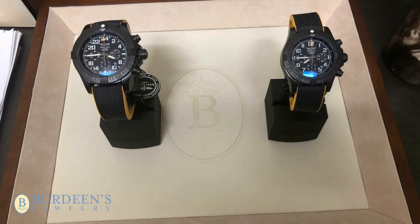As you can see, the Avenger Hurricane 24-hour — really, every time you see it — everything is moving exactly as a 12-hour watch would, except for the hour hand.